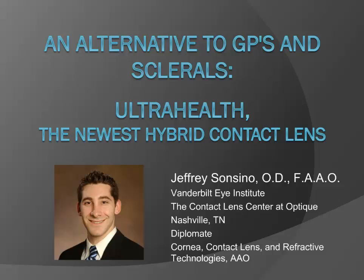Hey everyone, it's Adam Farkas. Welcome to another edition of OD Wire's webinar series. Tonight we have a fun one — if I had a nickel for every time somebody asks me to do a webinar about a difficult topic, I'd be a very rich man. Tonight we're fortunate to have a show all about UltraHealth, the newest hybrid contact lens, which you can use for some of your more difficult fits.